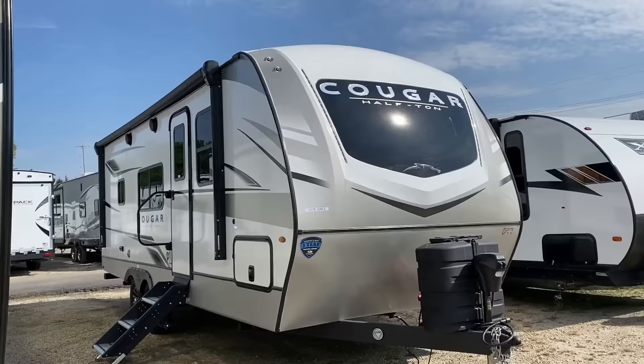This is the Keystone Cougar 22 MLS, and what they've done here is a bunch of little things and one major thing that have elevated this even further for me.